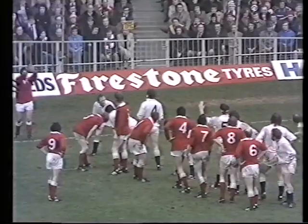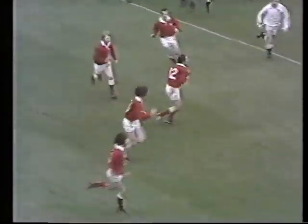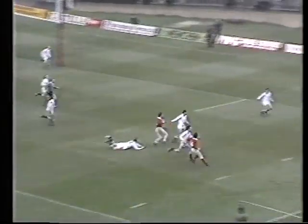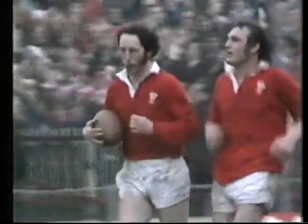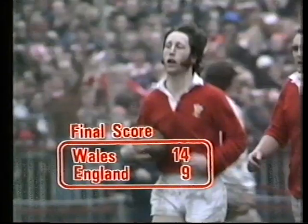And about 15 metres from the English line. Martin, Edwards, Bennett, along the line to David Bircher. Bircher half through, gives it to JPR Williams. Is he going to do it again? JPR Williams scores his sixth international try, his fifth against England.